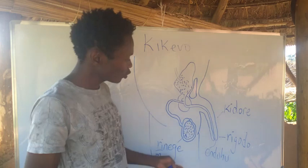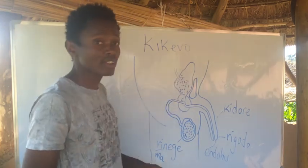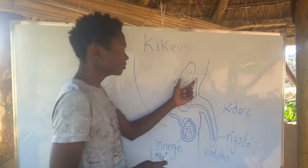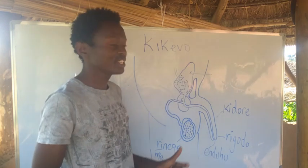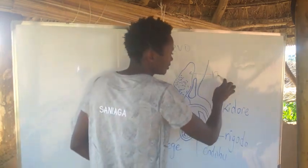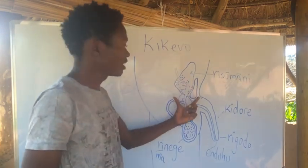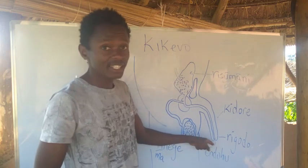It will also be important to note the bladder, because this is where urine stays and it is one of the things emitted through the Endohu. This bladder in Urugori is known as Rissumani — it is where the urine is held before it comes out and gets emitted.